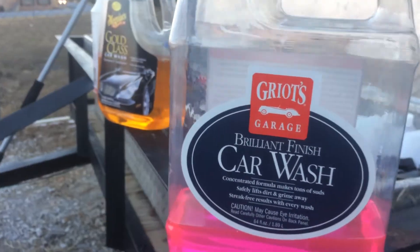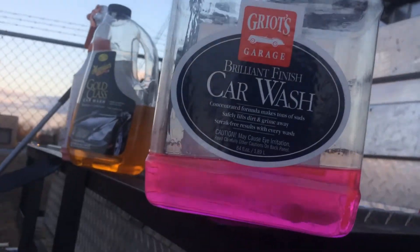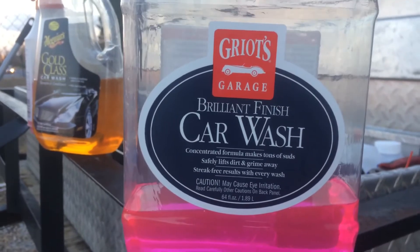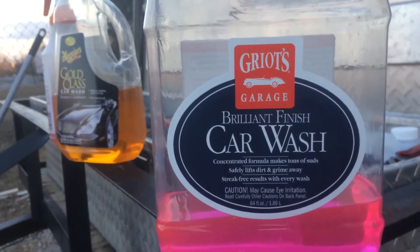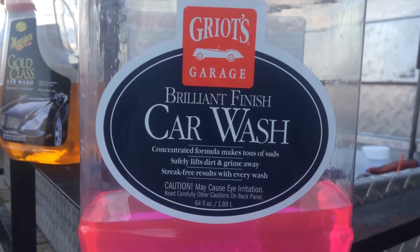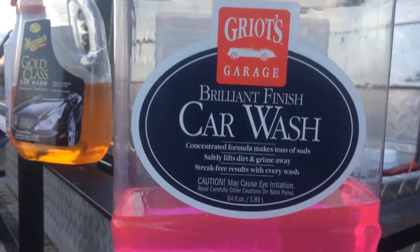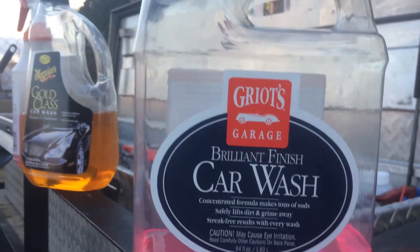I love this stuff, but it's hard to find in my city. I was lucky enough to find it at my neighborhood O'Reilly's. It's 64 fluid ounces and it was about ten to eleven dollars for this container. This stuff works great — in about 15 seconds I'm going to show you the results, and it works really well with the foam cannon.